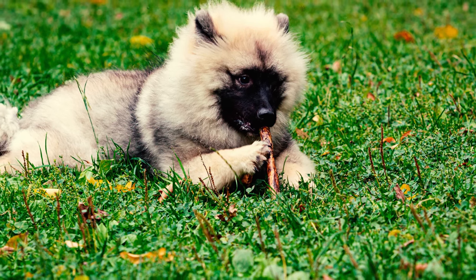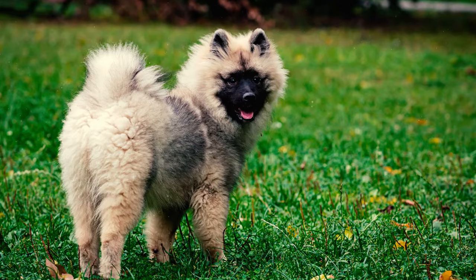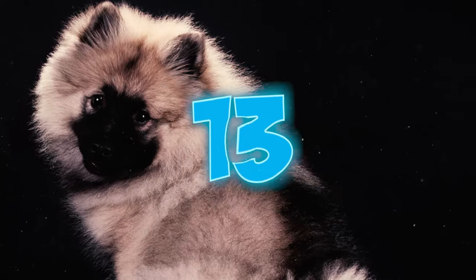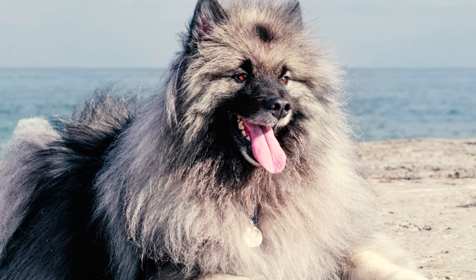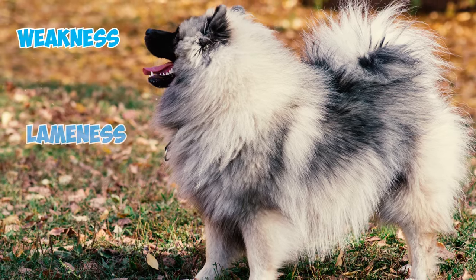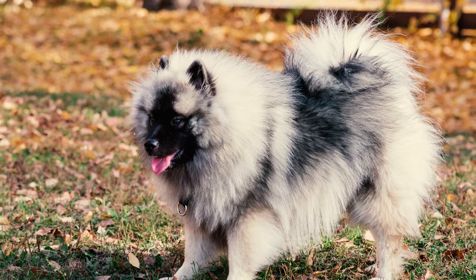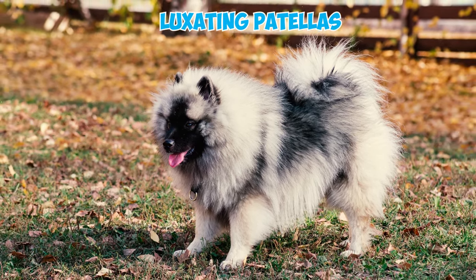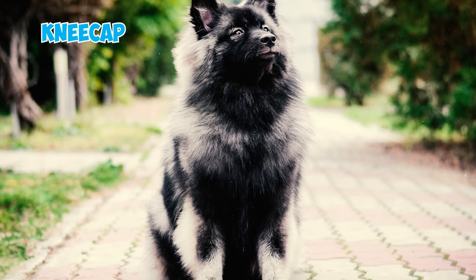Number twelve: Keeshonds are typically a robust breed with an average lifespan ranging from 12 to 15 years; however, like any other breed, they can be prone to a few specific health issues. Number thirteen: while congenital health problems are not widespread in Keeshonds, one condition that can sometimes affect them is hip dysplasia, which can result in symptoms such as weakness, lameness, or hip pain due to malformation in the hip joints. Number fourteen: another health concern is luxating patella, a condition more prevalent in small dogs, identified by the kneecap moving in and out of its usual position.